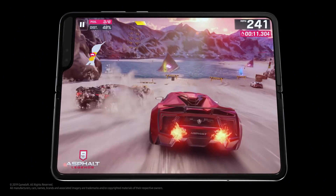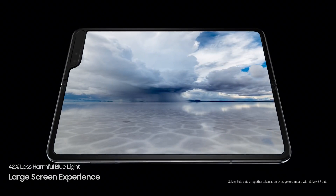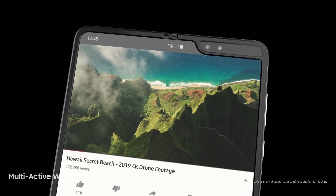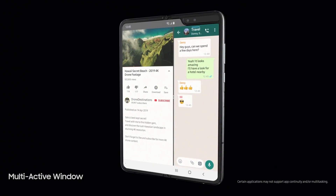As you switch between screens, Fold's app continuity seamlessly configures your favorite apps, while the software optimization with Google allows you, for the first time on mobile, to watch a video on YouTube, text your friend about it, and book your stay — all at the same time.